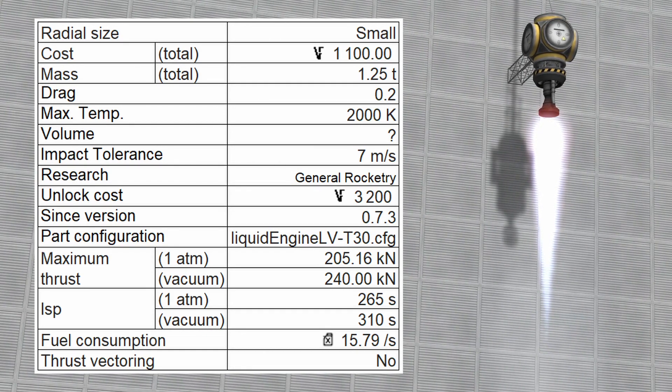The specific impulse is 265 seconds at sea level and 210 seconds in vacuum. The engine consumes 15.79 units of fuel per second and does not have thrust vectoring capabilities.